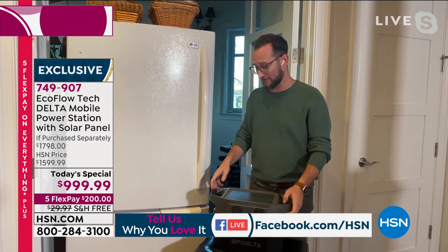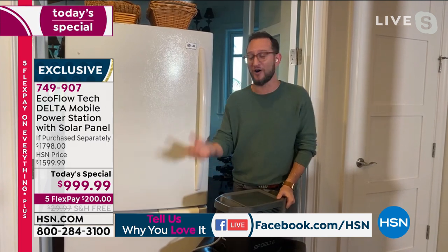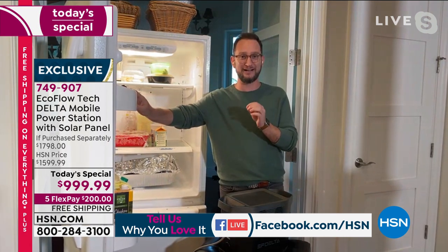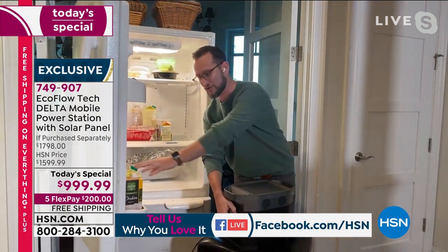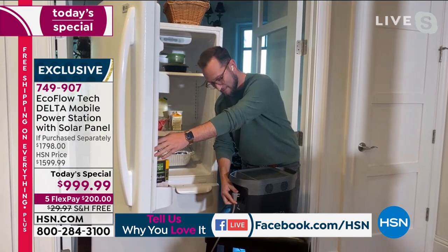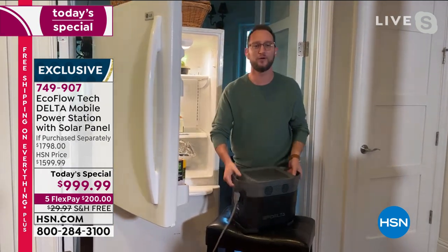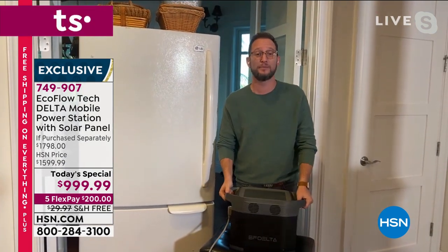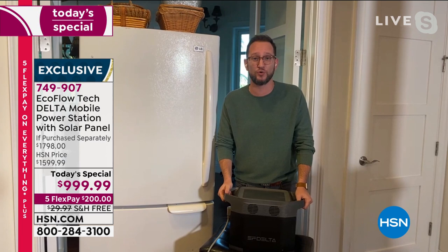Here's how simple it is — just plug it in, just like you'd plug into your wall. I've got the refrigerator right here. This is going to power up to 80% of your home appliances. Just to prove the refrigerator is plugged into the Delta, I'll unplug it and plug it right back in. We're not running to the gas station. Gas is pretty expensive, messy, and you need a place to store it.